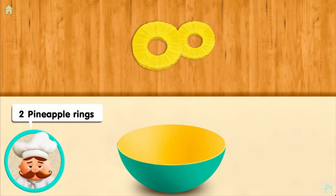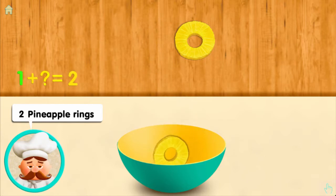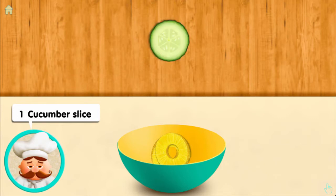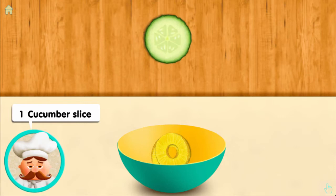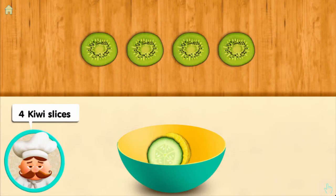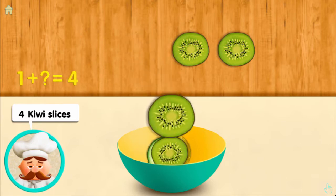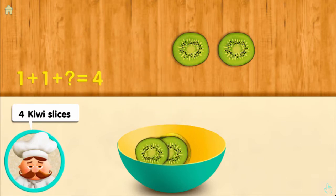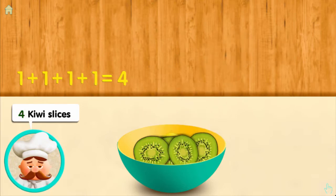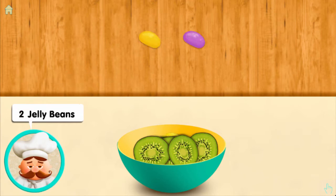Two pineapple rings: one, and one more — mix two all together. One cucumber slice: one. Four kiwi slices: one and one more and one more and one more makes four all together. Fantastic!